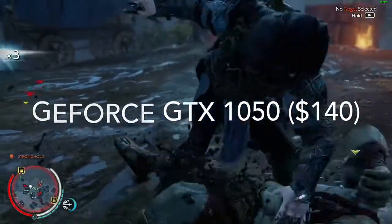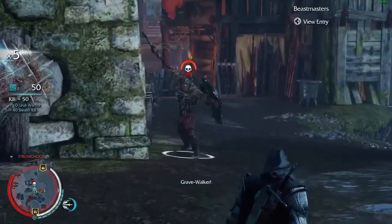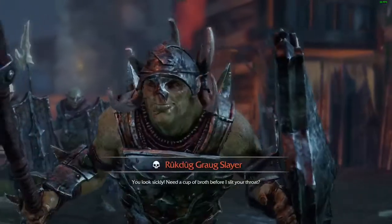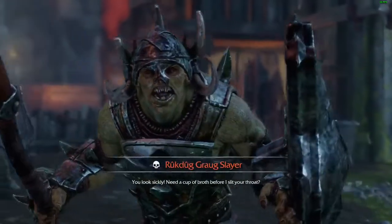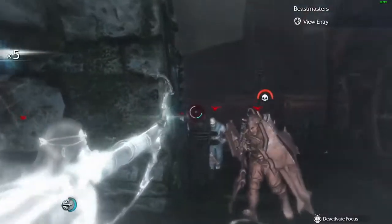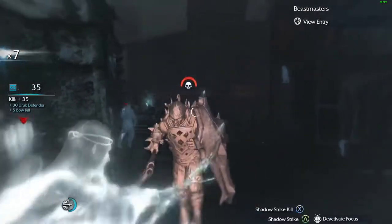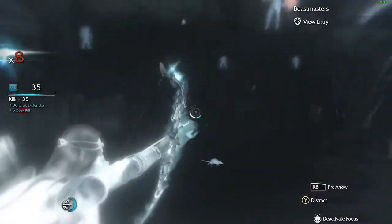If these videos seem like they're favoring Nvidia, I apologize — it's because of the cryptocurrency craze. All the AMD cards are a little expensive right now, so I'll be recommending Nvidia more. I'm basing my choices off current graphics card prices, so that's just how it is.